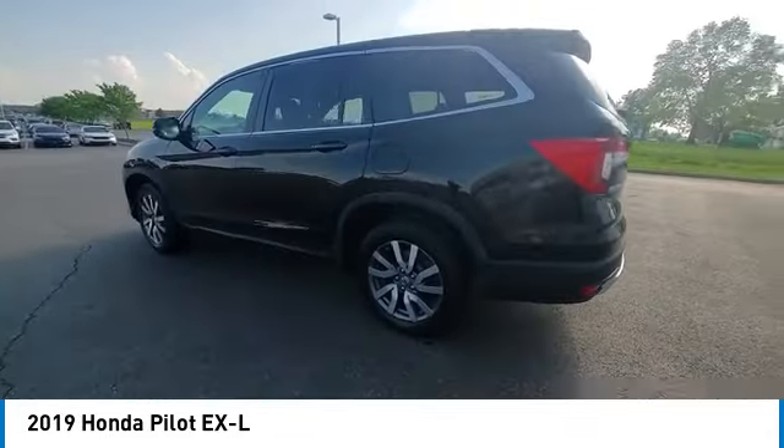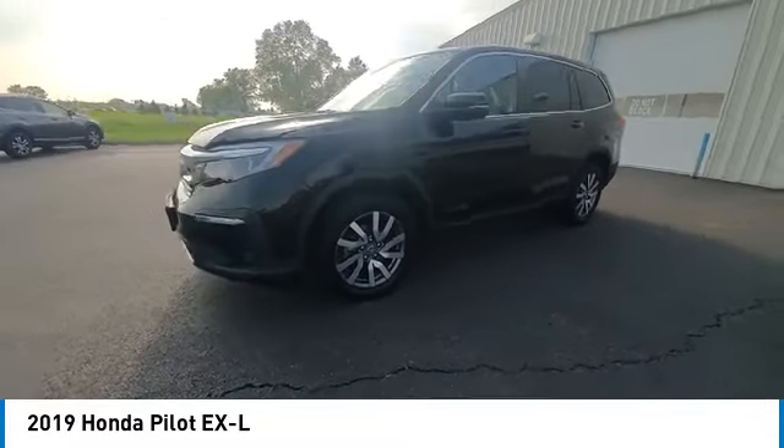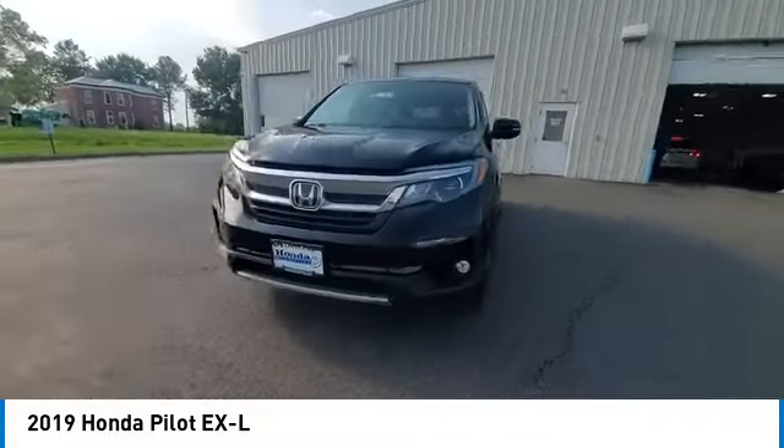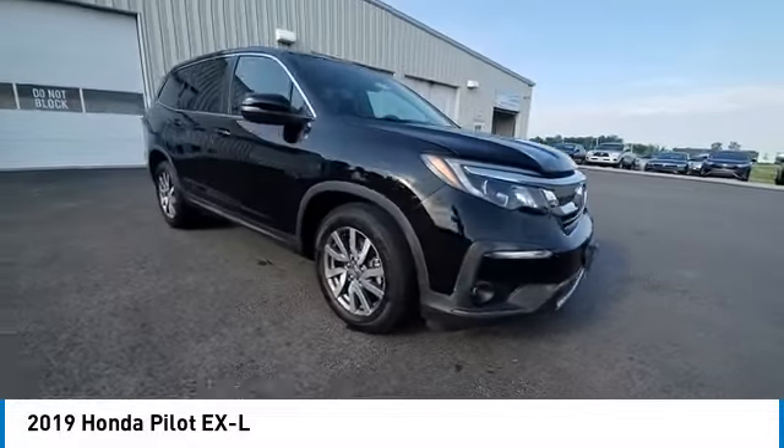This vehicle has less than 65,000 miles. Here are some of this vehicle's great options: electronic stability control, rear spoiler, power lift gate, brake assist, traction control.